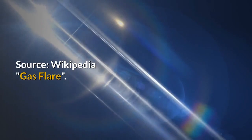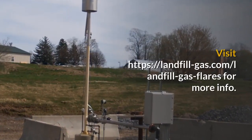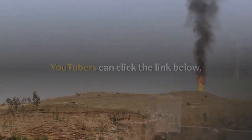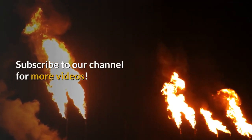Source: Wikipedia, gas flare. Visit https://landfill-gas.com/landfill-gas-flares for more info. YouTubers can click the link below. Subscribe to our channel for more videos.